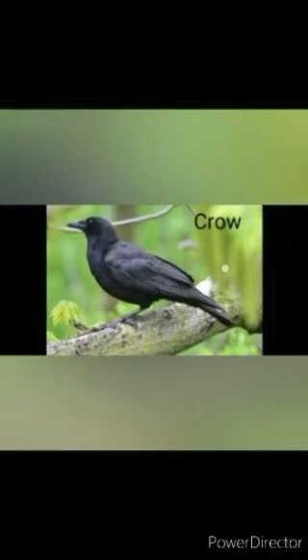Crow — it is a medium sized bird with black, glossy feathers and a sharp, pointed and strong beak. Crows eat insects, small birds, eggs, rodents, flesh of dead animals and even leftover food. They also live in flocks, that is groups. Crows can fly high in the sky. They are considered to be among the world's most intelligent birds.